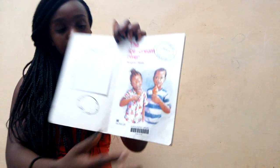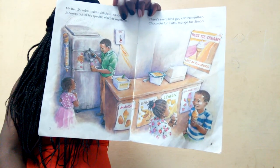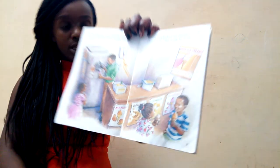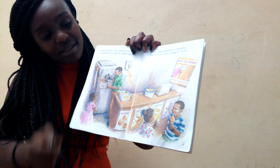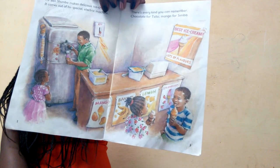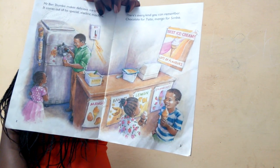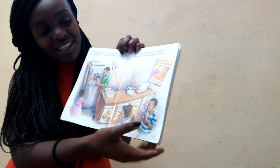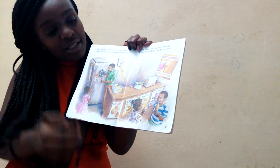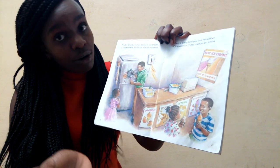Licking the ice cream! Mr. Ben Shuba makes delicious ice cream. It comes out of his special electric machine. This is the electric machine where he makes ice cream. You can see the little girl waiting for the ice cream. There's every kind you can imagine — chocolate for CC, mango for Simba. Simba is taking mango and CC is taking chocolate.